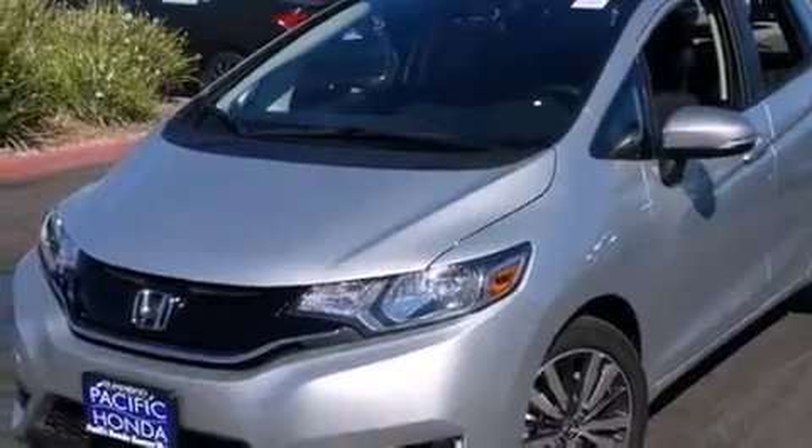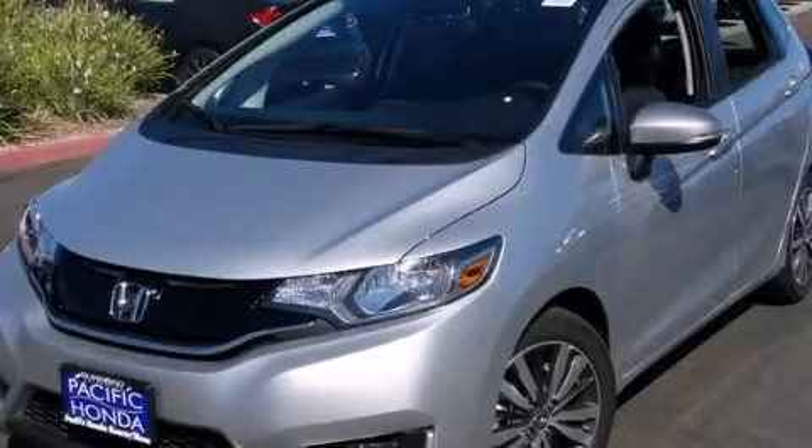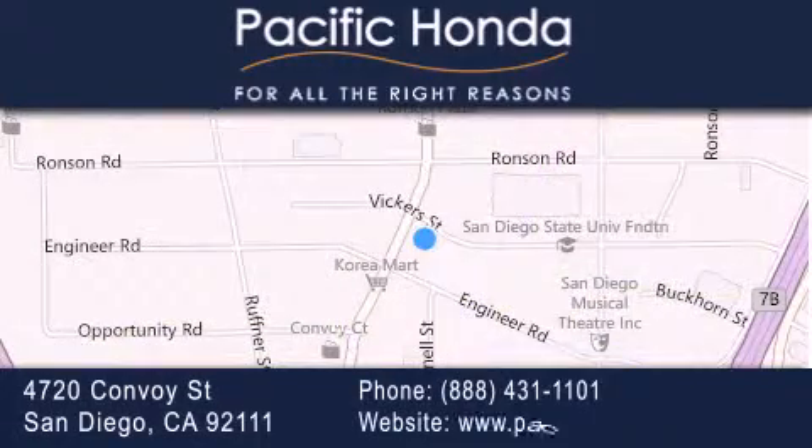Contact us today and schedule your opportunity to see this vehicle in person. Pacific Honda is located at 4720 Convoy Street in San Diego. Our goal is to exceed all of your expectations to ensure that you'll return for future visits.